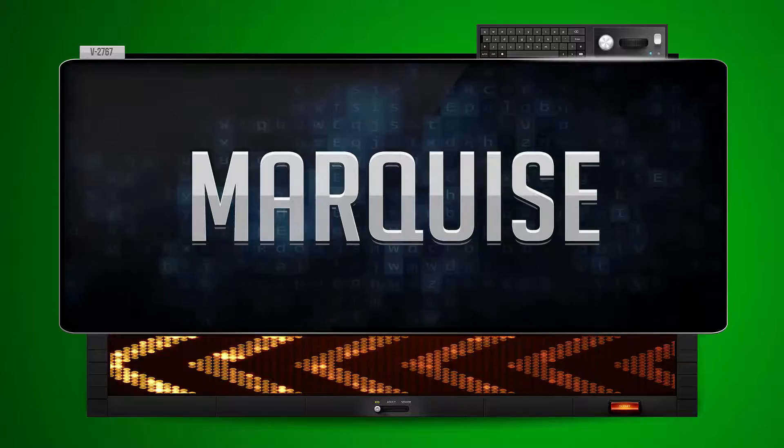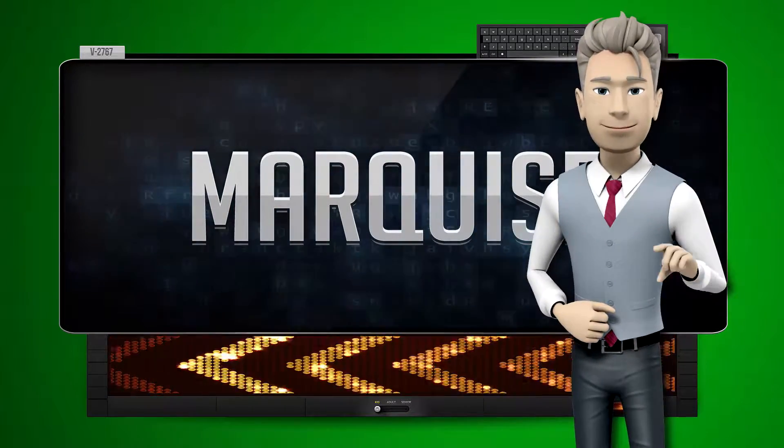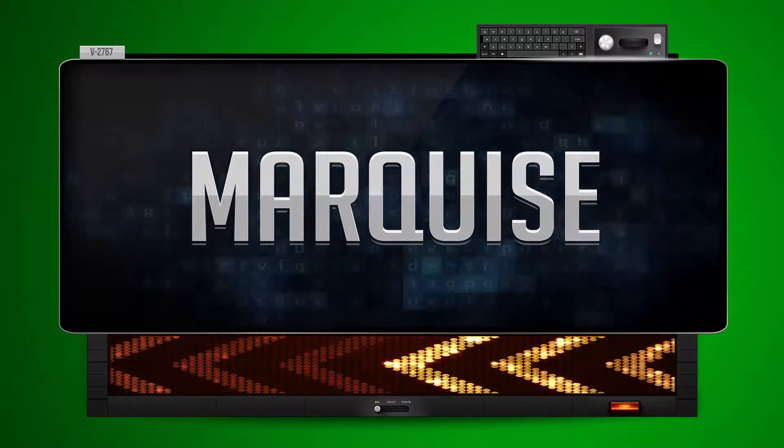See him. One more time — let's pay close attention. See him.